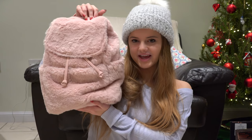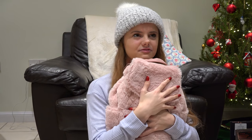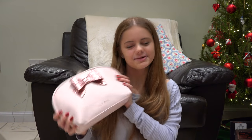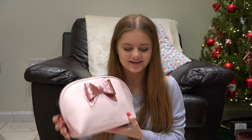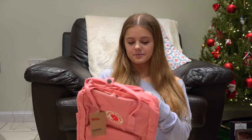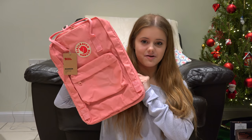I also got this pink fluffy backpack and it's so cute and so soft — I rate that a lot. I got this cute makeup bag with a bow on it — I love how everything is kind of pink and matching. I got a Fjällräven Kånken bag — and this isn't even one of the little ones, it is big. It's a 15-inch Fjällräven Kånken bag.